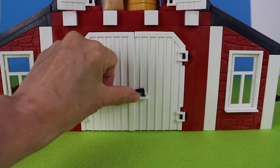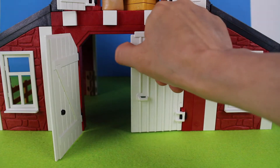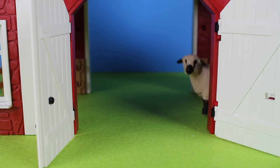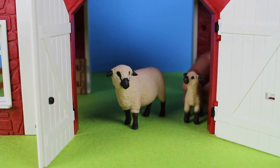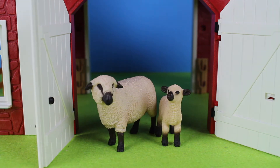Now let's unlatch the door and open the big barn doors. And what do we have inside? Inside the barn we find sheep. There is the mother sheep and also a lamb. There are two sheep in the barn.